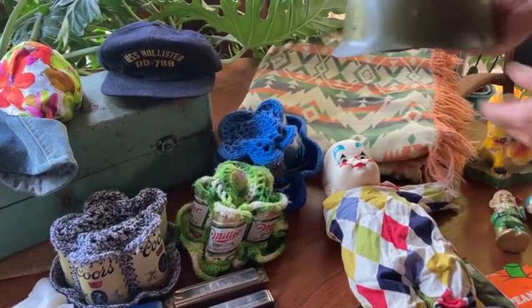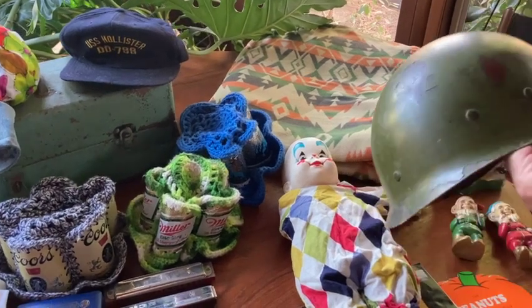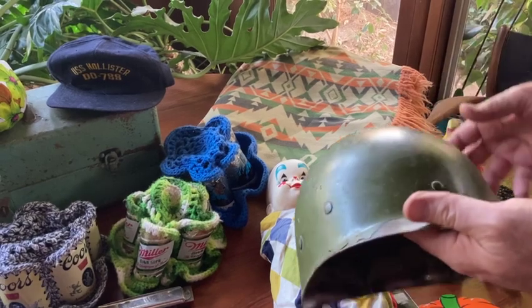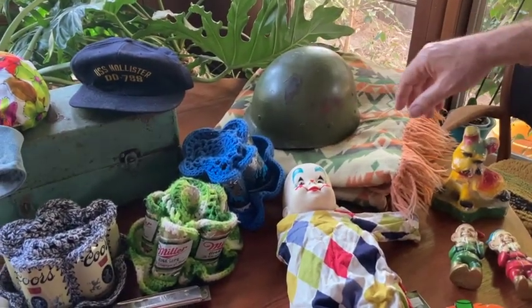Found this. I'm not up to date on my war helmets, but I'm thinking it's a World War II helmet sleeve lining — a liner for the helmet. These are cool. I've sold these before and they brought some money.